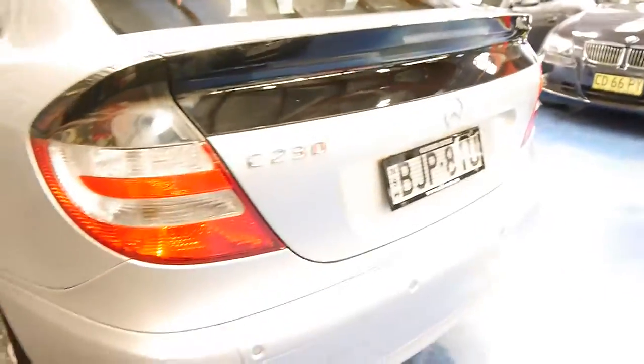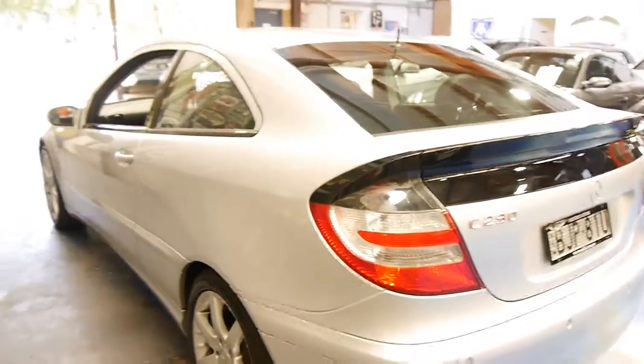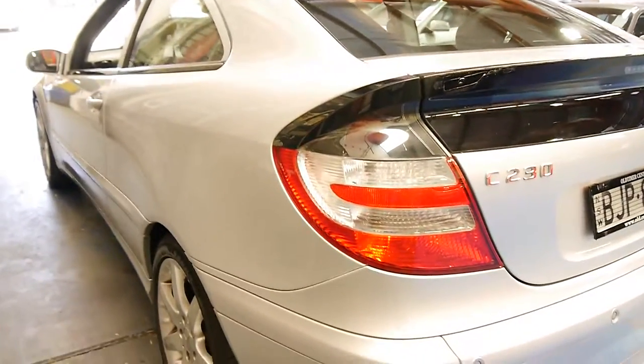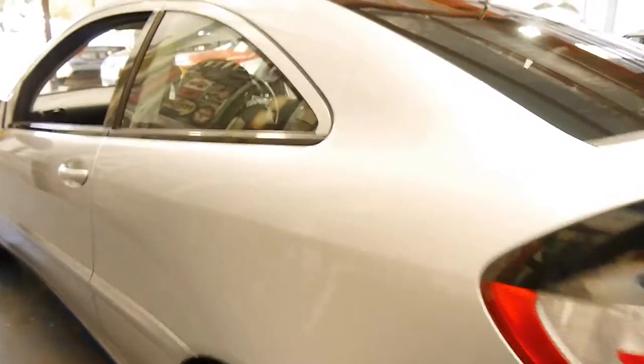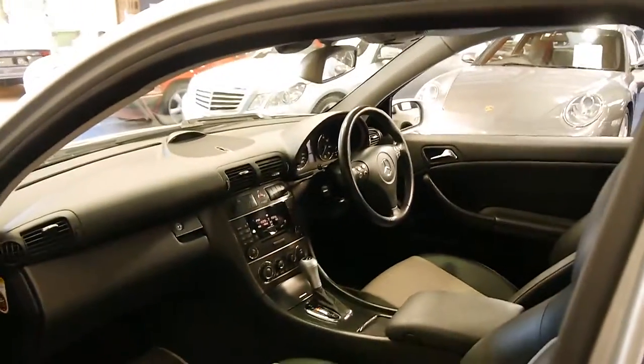It's even got this little window along the back here, so when you're reversing it's a lot easier to see out the back, which does make a difference. Looking down the side, it appears to be very straight. The wheels are good. The condition of this car is very good.